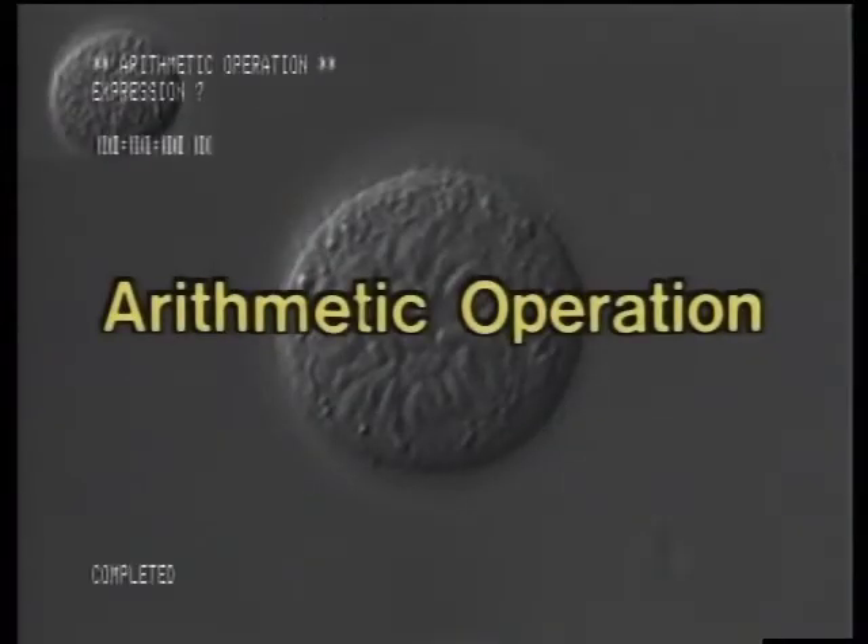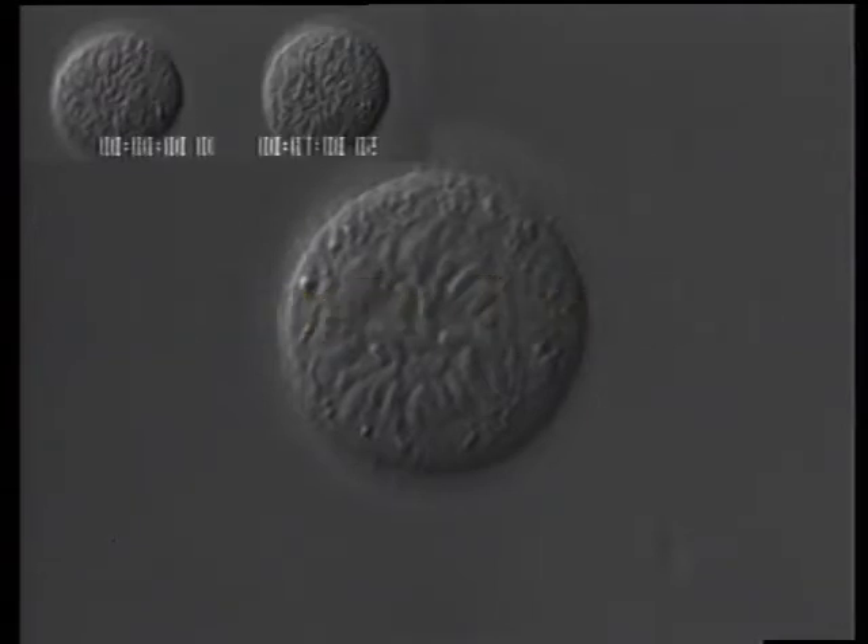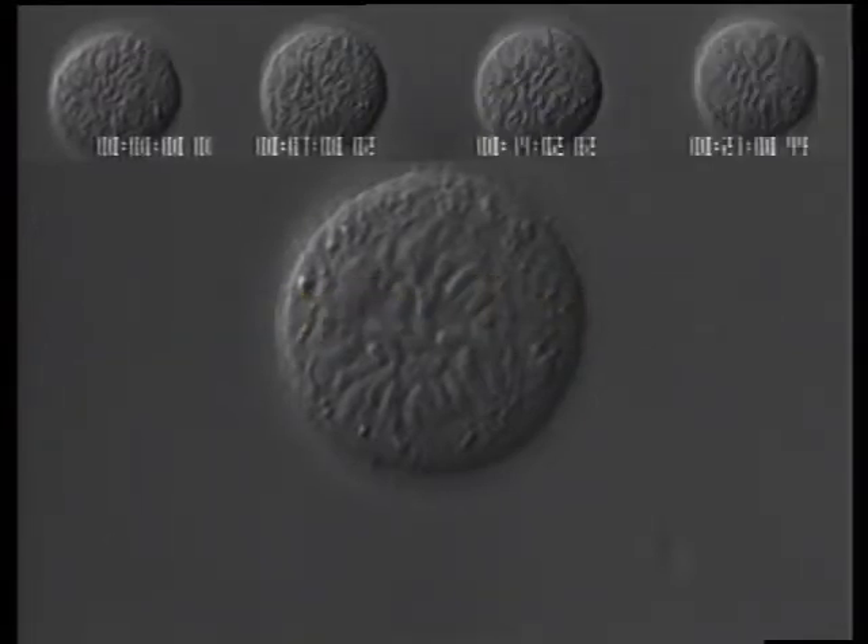Another powerful function is that of arithmetic operation. Let's use it here to observe the process of cell division.